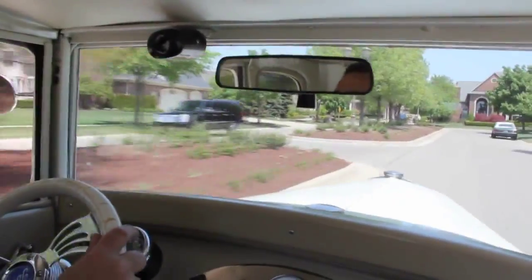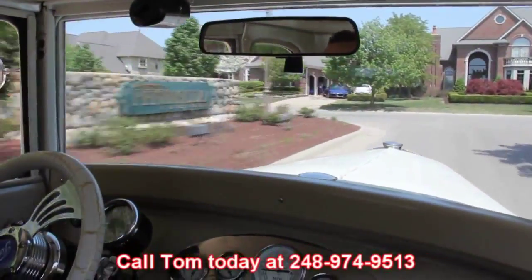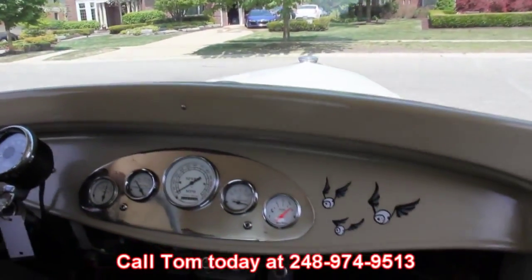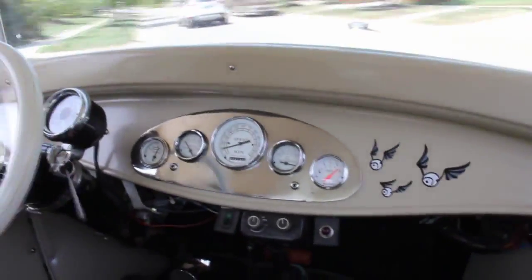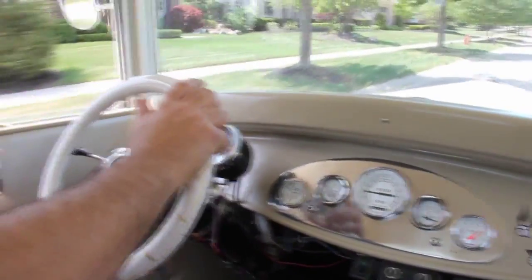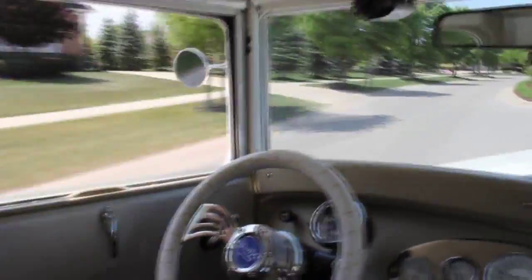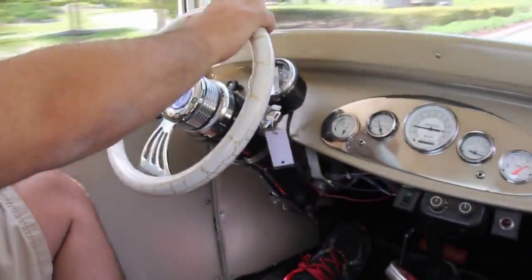Don't forget, at Vanguard Motor Sales we're dedicated to parking dreams in driveways. So call us anytime, seven days a week at 248-974-9513. This little '31 drives awesome — and what better car for it to be, a '31 Ford 5-window Coupe. It's very well powered and very awesome, solid, clean car.